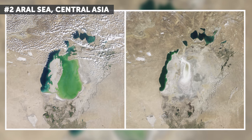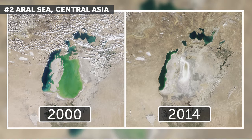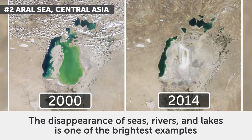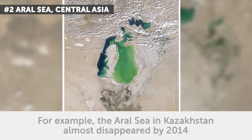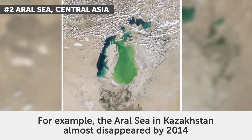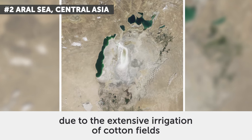2. Aral Sea, Central Asia. These two photos date from August 2000 and August 2014. The disappearance of seas, rivers, and lakes is one of the brightest examples of environmental disasters caused by human beings. For example, the Aral Sea in Kazakhstan almost disappeared by 2014 due to the extensive irrigation of cotton fields.